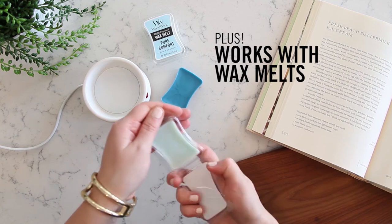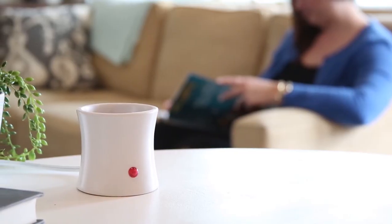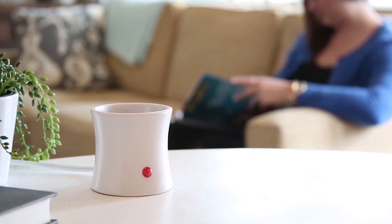You can also pair the Smart Warmer System with our WoodWick wax melts. This compact electric warmer features our elegant hourglass shape that blends with any home decor. Invite warmth into your home with the WoodWick Smart Warmer System.